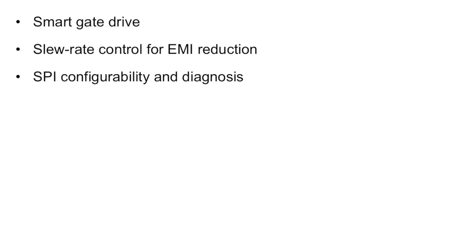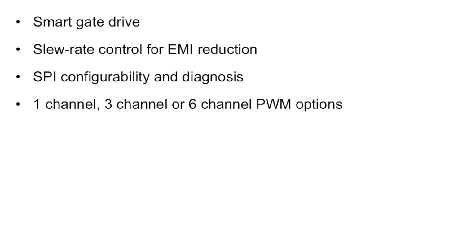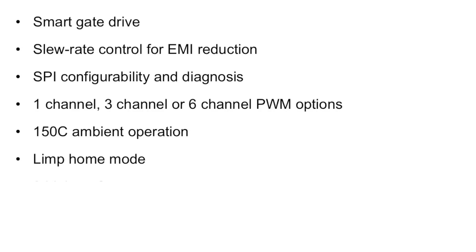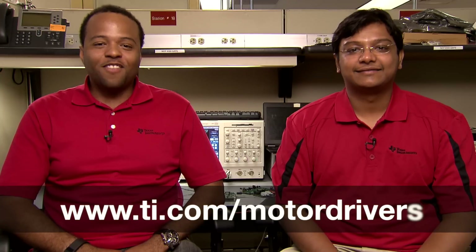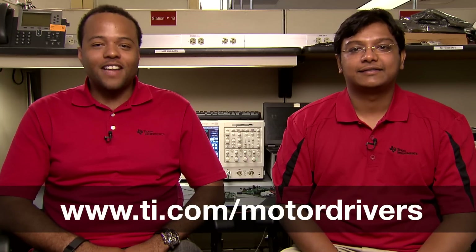Along with cold crank drivability, the DRV8305-Q1 has many other great integration and performance features, like smart gate drive, slew rate control for EMI reduction, SPI configurability and diagnostics, one-, three-, or six-channel PWM options, 150°C ambient operation, limp home mode, three high-performance current sense op amps, and an integrated power supply for microcontrollers. To discover more details about the DRV8305-Q1, please visit our website at TI.com and search for DRV8305-Q1.